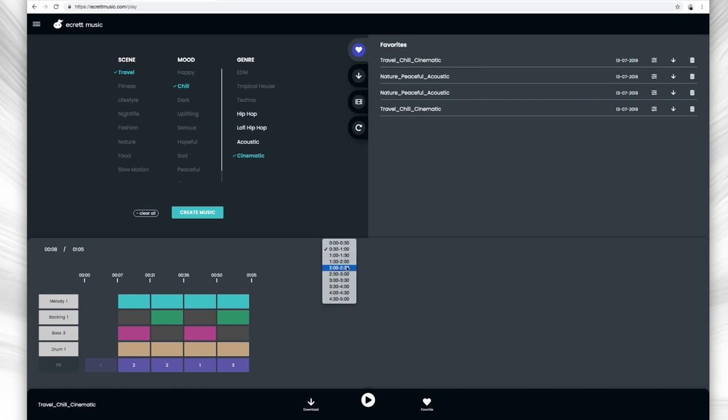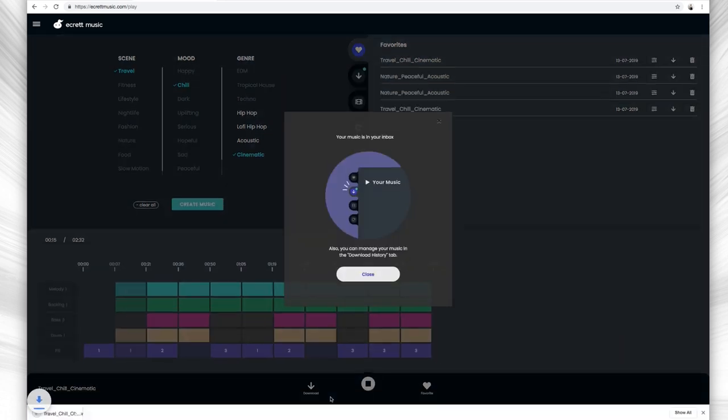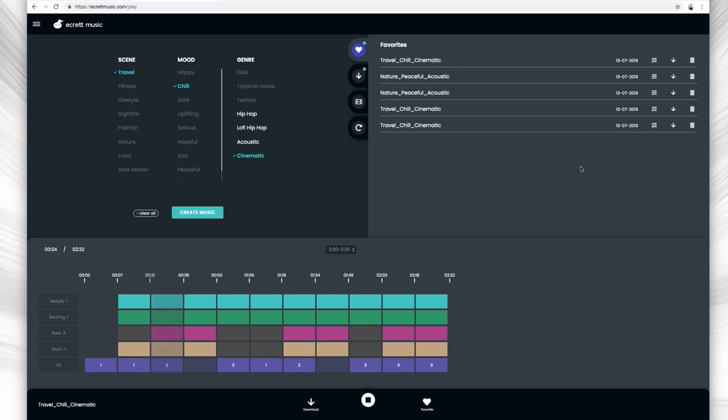To change the length of your song, you can select the timing on the little timer drop-down menu bar right here. After you've put together a song that you're happy with, you can either download the song right away, or you also have the option to save your song to your library where you can later download and/or re-edit it whenever you want. To save your song, hit Favorite, and then you'll see it's saved in the far right section of the interface.